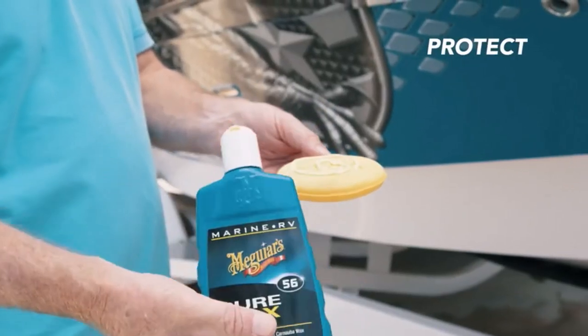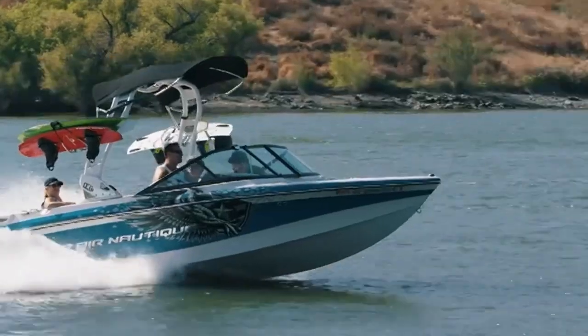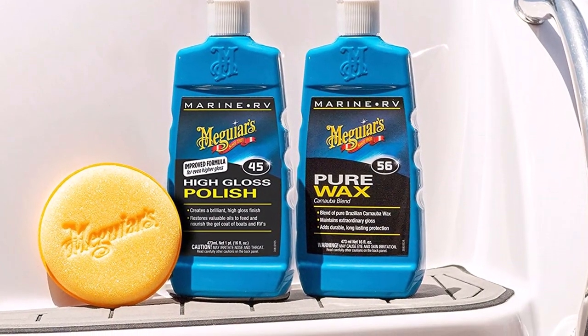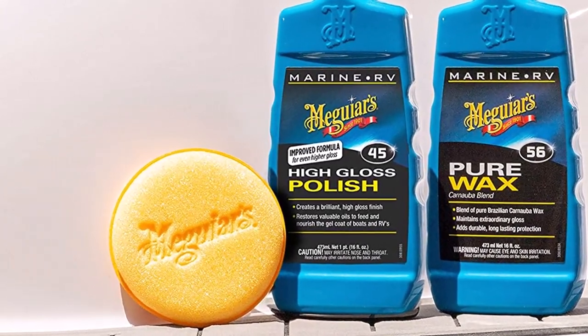What we like: includes wax plus polish and oxidation remover, restores fiberglass exteriors, tackles obvious signs of damage on RVs, and is tough on stubborn dirt. What we don't like: steps have to be followed carefully, and it's a time-consuming application process.